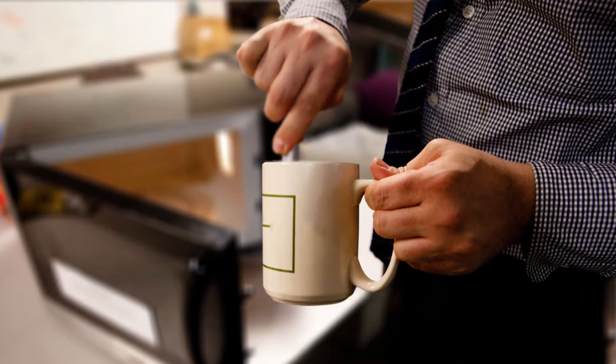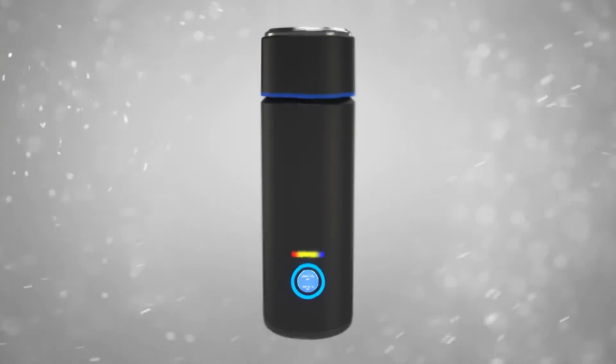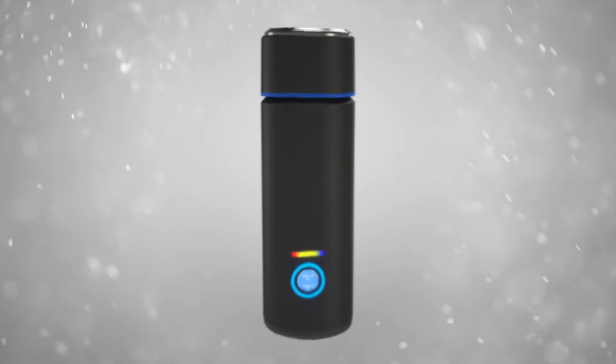Heating up liquids while away from the home can be such a hassle, but now liquids can stay warm virtually anywhere with the induction insulated thermos.